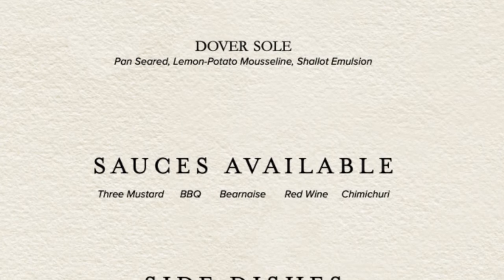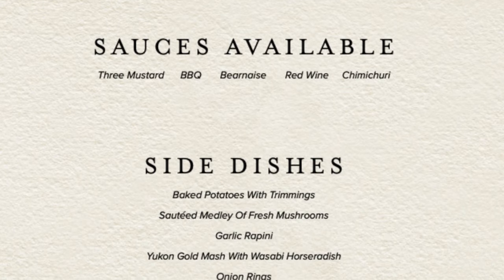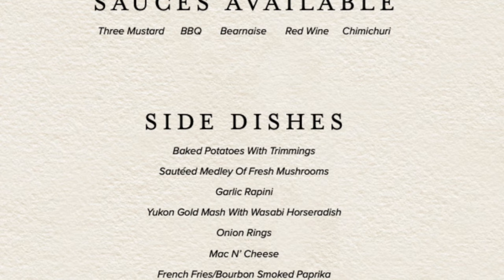If you do order steak, be sure to complement it with one of their five sauces. They also have sides to add to any entrée, like french fries seasoned with bourbon smoked paprika.